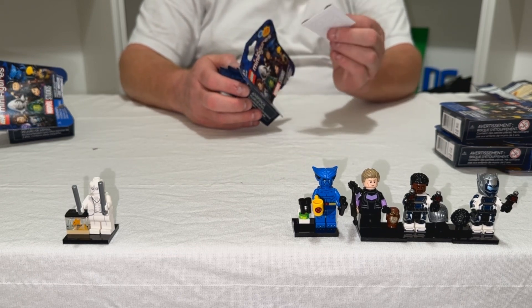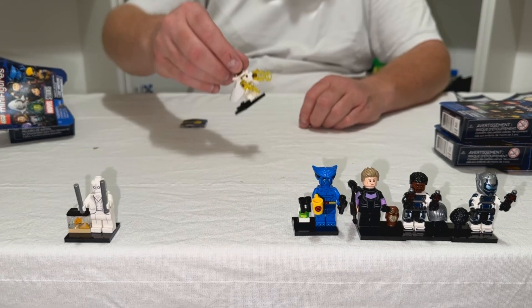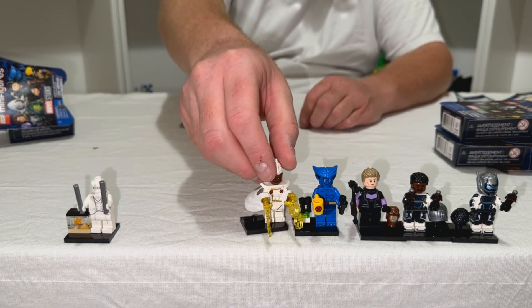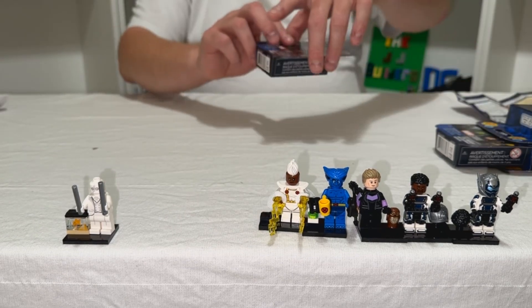And the next one from the top — this person looks like they come with a cape or something, so let's find out who this one is. All right, so there's Storm — box figure number three.